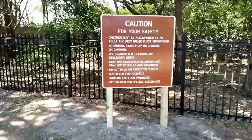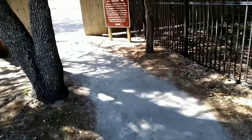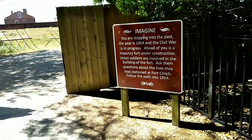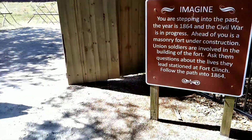About to enter this fort. This is Fort Clinch, nice weather out here today. Imagine you're stepping into the past — the year is 1864 and the Civil War is in progress.